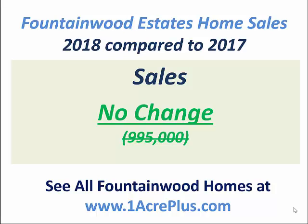Hi, it's Stuart Sutton with One Acre Plus Homes at Remax One. Fountainwood Estates is a neighborhood in Georgetown, Texas. As a matter of fact, it's right by Lake Georgetown. You can get home and have your boat in the water in a matter of minutes if you live in Fountainwood Estates.